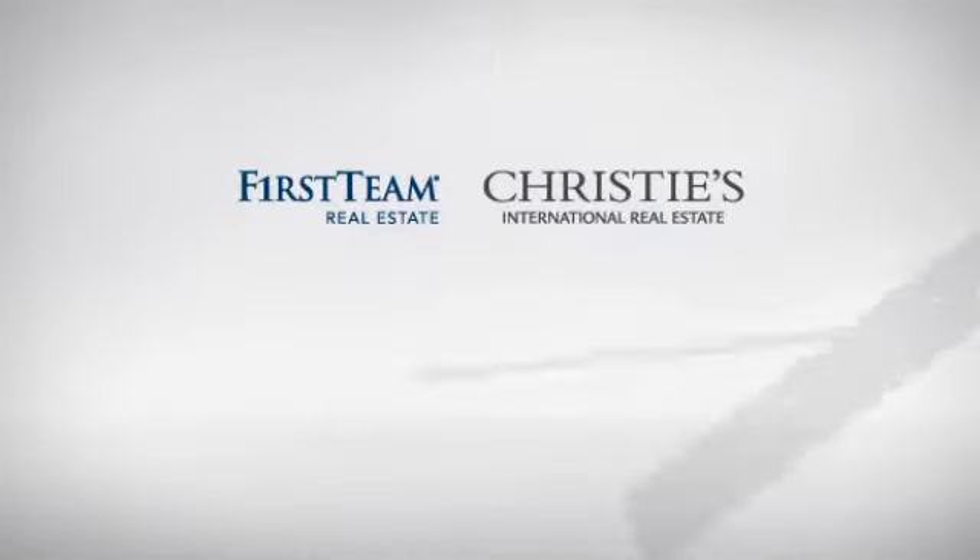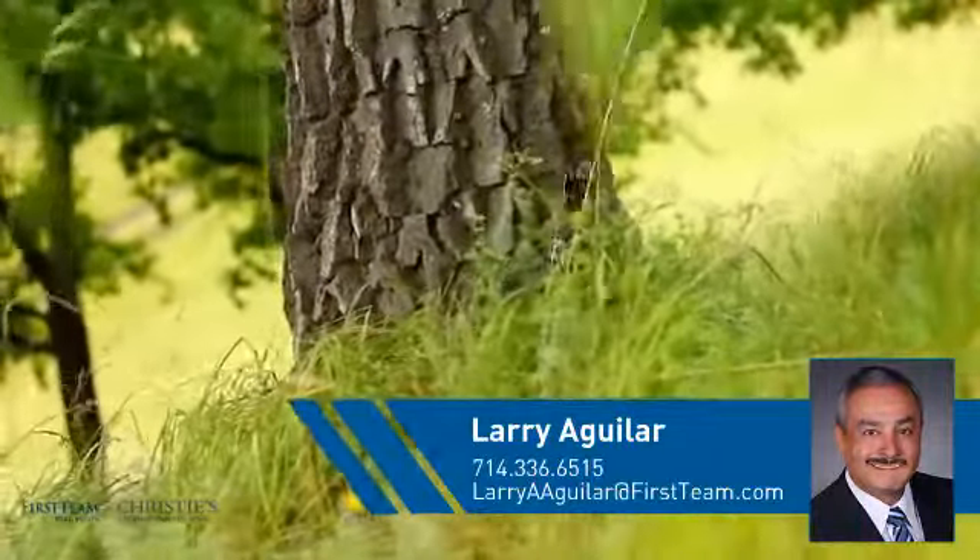At First Team Real Estate, you'll find a wide selection of listings. This video is brought to you by your real estate agent, Larry.